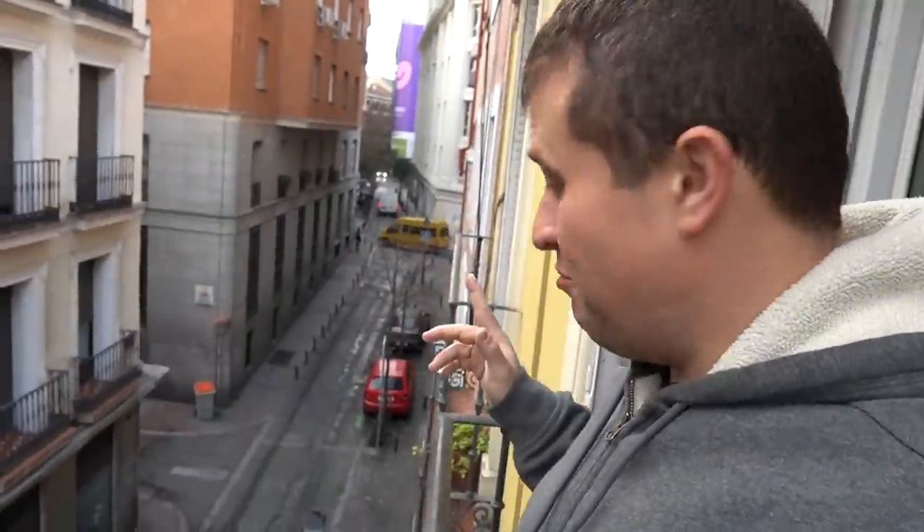So here we are — we're actually in Madrid right now. We just came in yesterday, spent the day wandering around and exploring the city. And now we're actually getting ready to go out to the hinterlands of Spain to check out all the different farms and see what sort of jamón we can come up with.